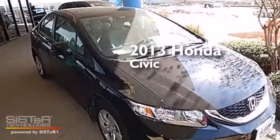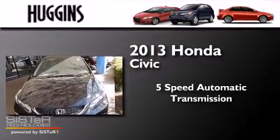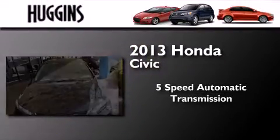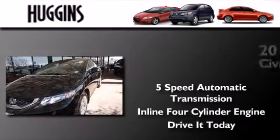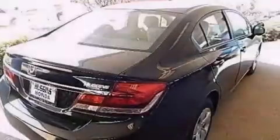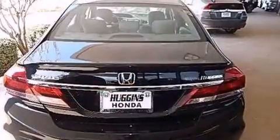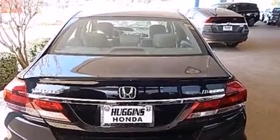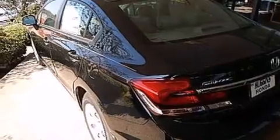This is a brand new 2013 Honda Civic. This car has a 5-speed automatic transmission and an inline 4-cylinder engine. Features include traction control and stability control systems, cruise control, full power accessories, side impact airbags, a keyless entry system, and air conditioning.